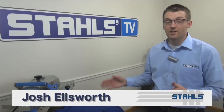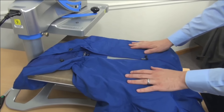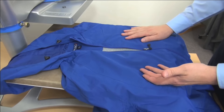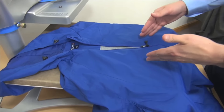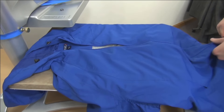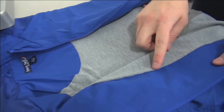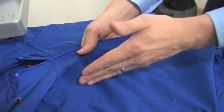Hi, I'm Josh Ellsworth with Stahls TV and I'm going to teach you how to heat print jackets. Here we have a Sport Tech jacket by Port Authority. The first challenge with decorating jackets is finding a material that adheres properly — most jackets are either poly or nylon based, so you want to select a heat transfer material designed to adhere to that fabric. Once you have that right, it's all about how to load the jacket on your heat press and limit the risk. Always unzip the jacket first and look at what's inside.